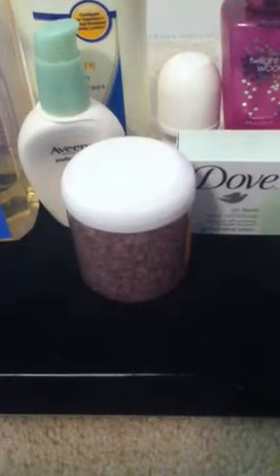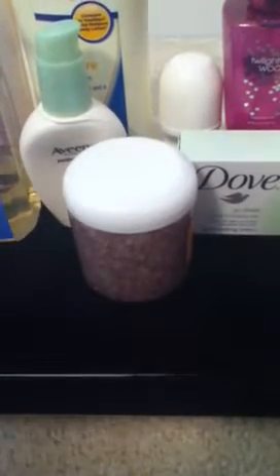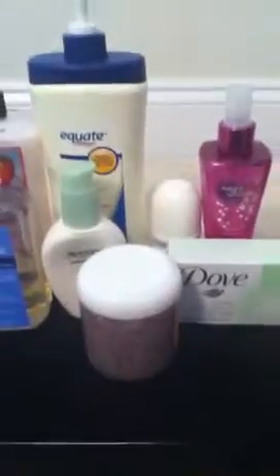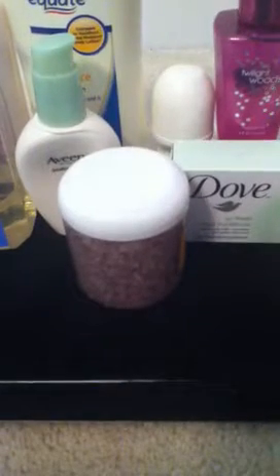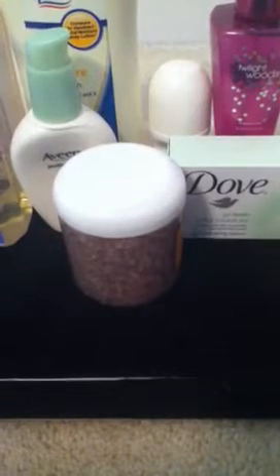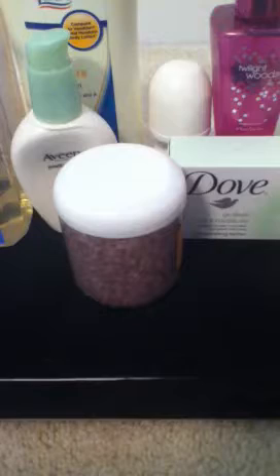Hi girls, this is going to be like a body and hygiene video. There are some things in this that you're actually going to need for your body to smell normal and clean.